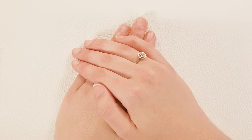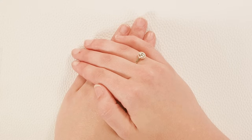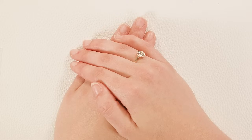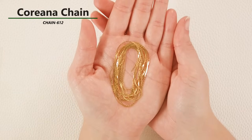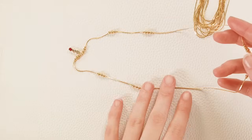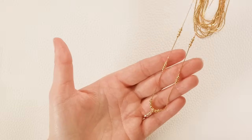Hey guys, welcome back to our staff picks segment — I'm Adrian, and today we have Miss Rita, our assistant warehouse manager, sharing her favorite picks. First up is this gorgeous Corianna chain, chain 612. This beading chain is perfect to create an illusion-type look — it makes the beads look like they're floating. I've got a little example here and you can see it gives the illusion that the beads are just hanging out floating. Really pretty and elegant.